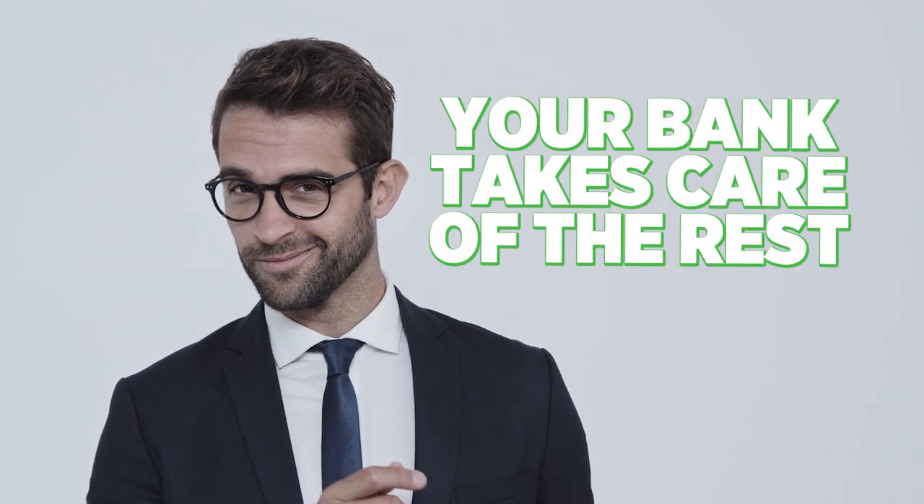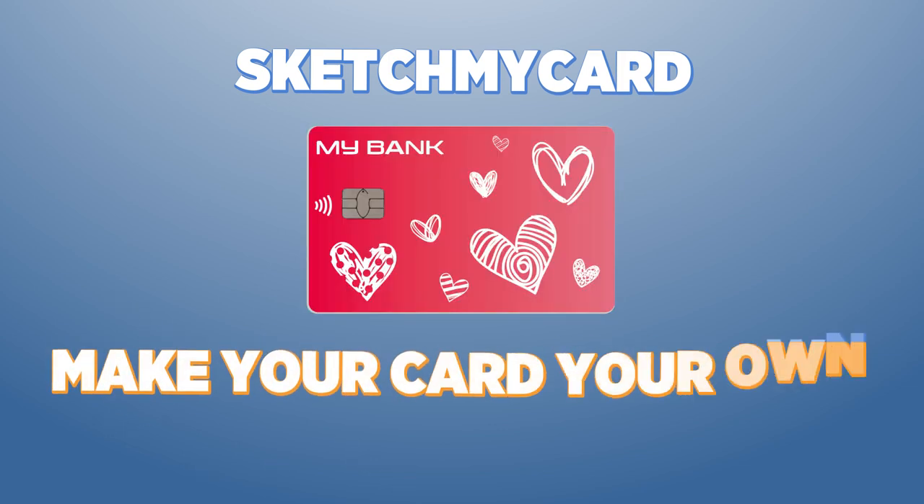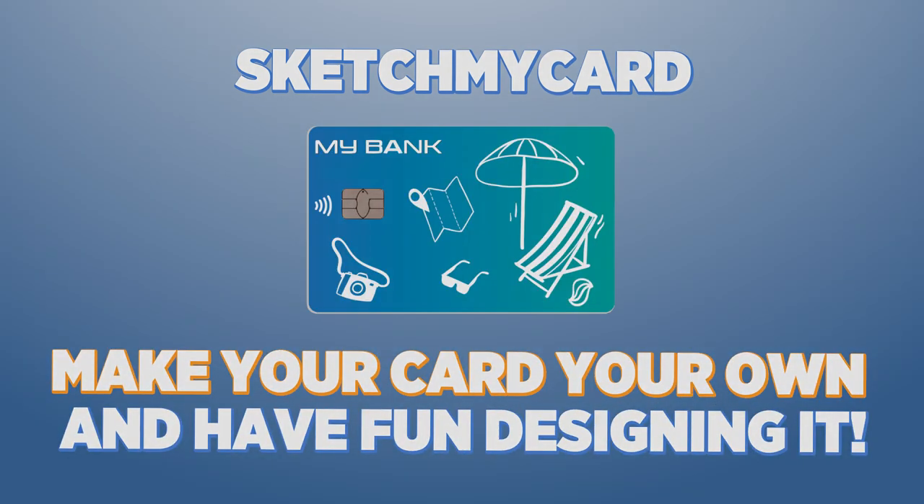Once you've sorted it all out, sit back and relax. Your bank takes care of the rest. Sketch My Card — make your card your own, and have fun designing it!